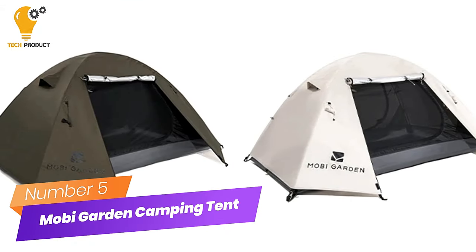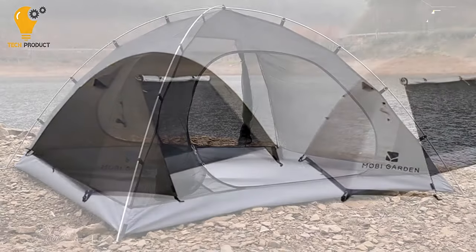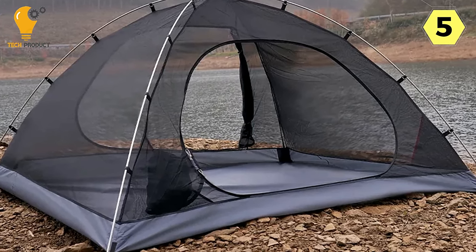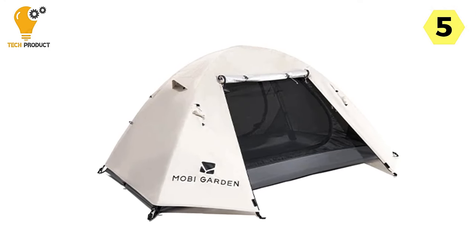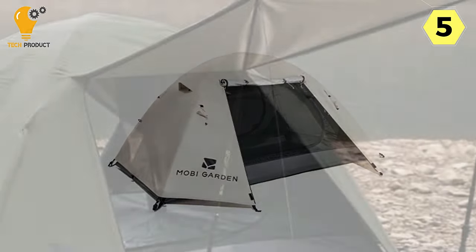Number 5: Moby Garden 2-person camping tent — a breathable shelter for outdoor adventures. I recently purchased the Moby Garden 2-person camping tent, and I must say it exceeded my expectations for a compact and reliable outdoor shelter. This tent boasts a range of features that make it an ideal choice for camping enthusiasts.